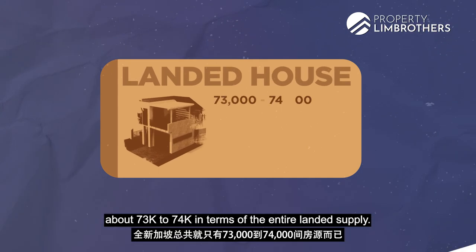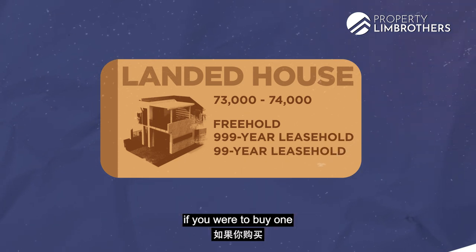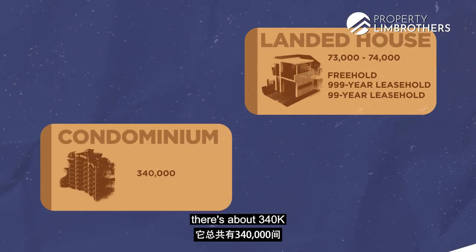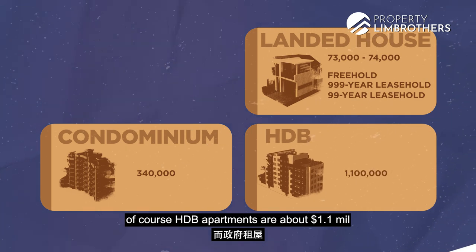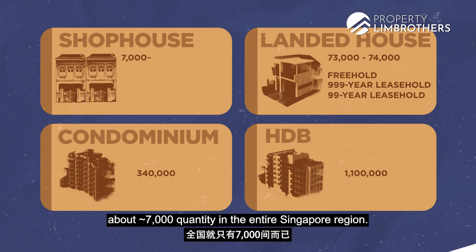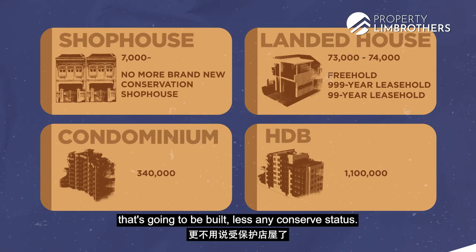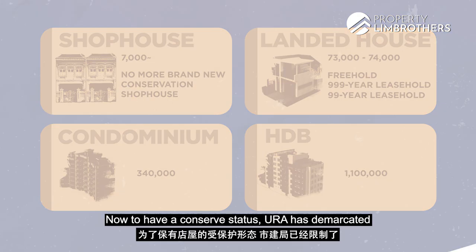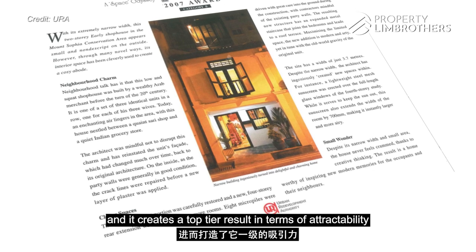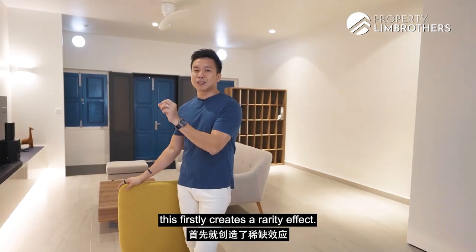In terms of landed properties there are approximately 73,000 to 74,000 in total supply — comprising freehold, 999-year, and 99-year landed properties in Singapore. Compare that with about 340,000 condominiums and approximately 1.1 million HDB apartments. However, conservation shophouses are only about 7,000 in total supply in Singapore — even more rare. And there are no more brand new shophouses being built with a conserved status. URA has demarcated these streets to maintain their façade, preserving their heritage nature and creating a top-tier attractability, all on a freehold basis.